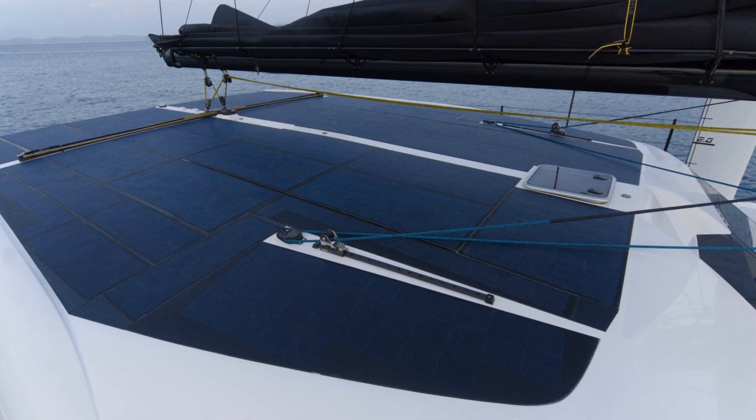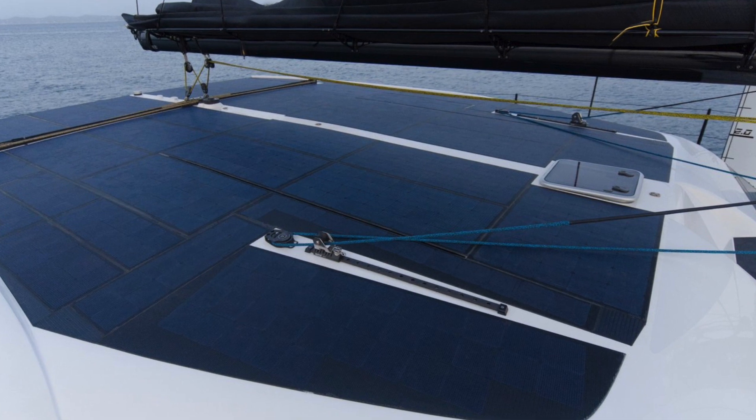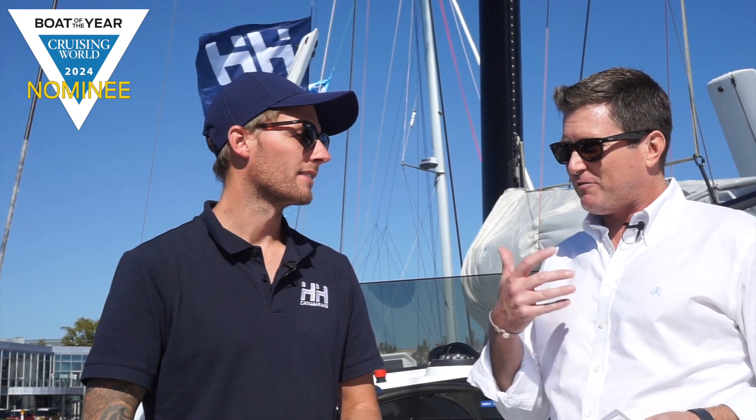The other thing people will see right away is a massive amount of solar. We designed the boat from day one around this hybrid system, and to get the most out of a hybrid system with electric propulsion, you want as much solar as possible. The HH44 has 4.2 kilowatts of solar on the cabin top. HH Catamarans always seems to be on the forefront of technology, so how did you incorporate the latest advancements and innovation into the 44?